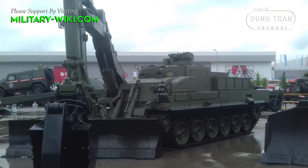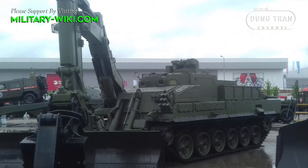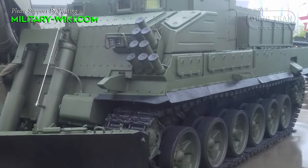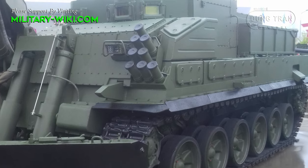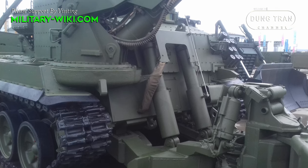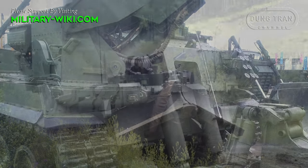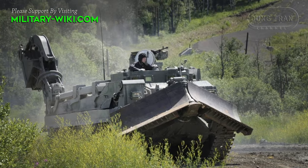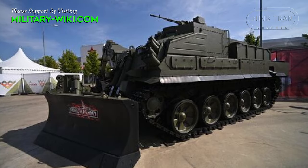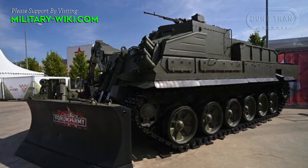The length of the engineering vehicle is comparable to the length of a tank, including the gun. Object 153 has an overall weight of about 55 tons. The engineering vehicle retained the standard power plant of the T-90 tank of later modifications, based on the V92-S2F diesel engine with 1,130 horsepower. The maximum speed reaches 60 km per hour, and the cruising range is 500 km.